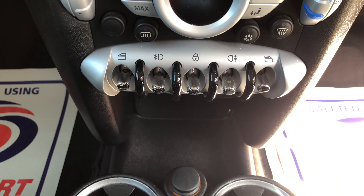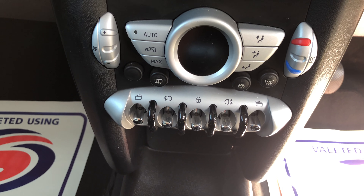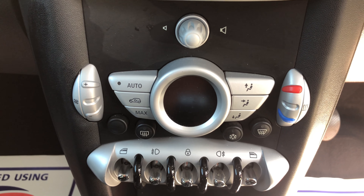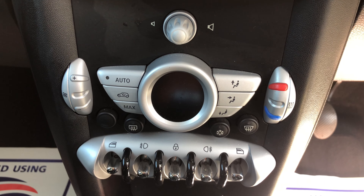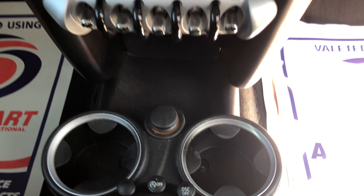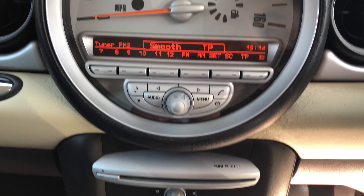Down there you've got your electric window controls, central locking control and fog lights. And there you've got your heating controls, air conditioning, front and rear heated screen. You've got your traction control there along with the Mini Boost CD player.